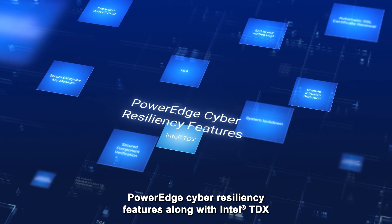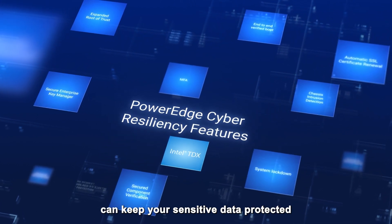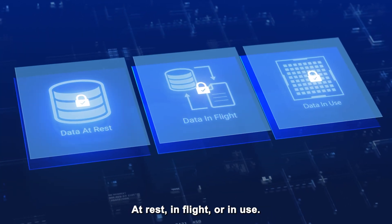PowerEdge cyber resiliency features, along with Intel TDX, can keep your sensitive data protected and private, regardless of its state — at rest, in flight, or in use.